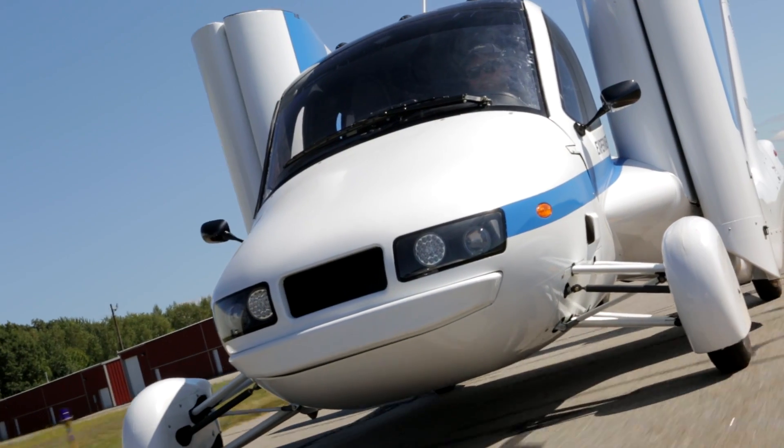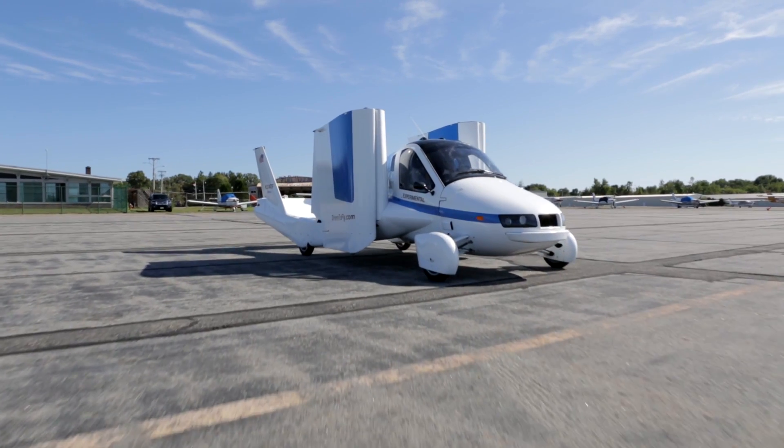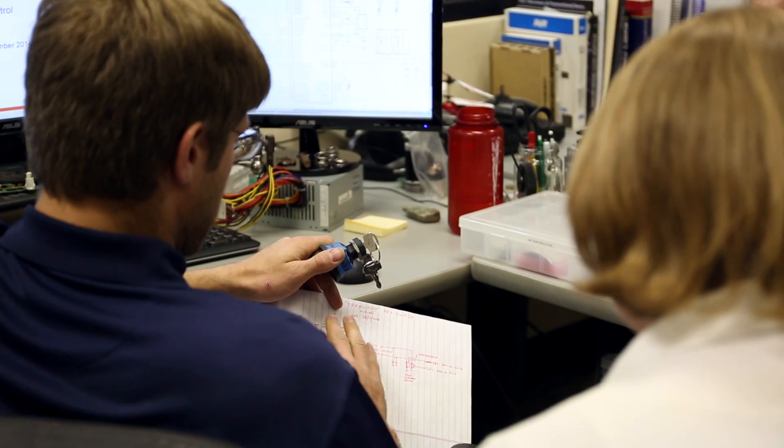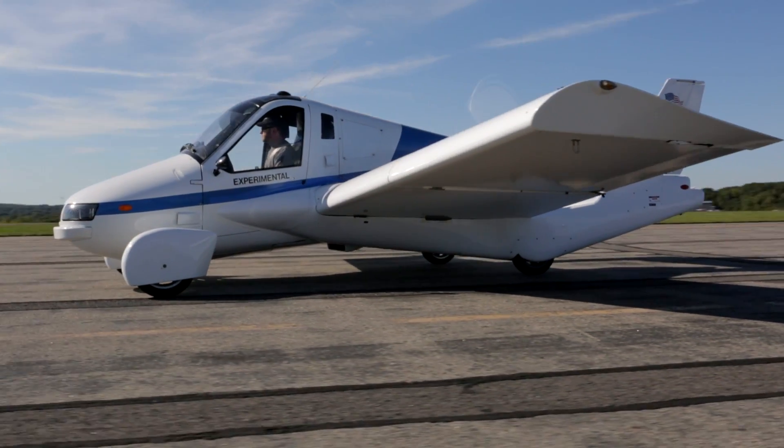This is the third vehicle we've built. We built the proof of concept, we built the next vehicle, and this is our production prototype. It's not just people coming in and punching the clock, doing their analyses and going home. They all want to get this thing to market. They recognize that this could be a game-changer.